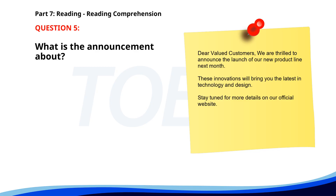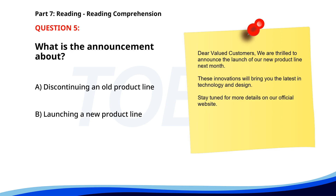Number 5. Dear valued customers, we are thrilled to announce the launch of our new product line next month. These innovations will bring you the latest in technology and design. Stay tuned for more details on our official website. What is the announcement about? A. Discontinuing an old product line. B. Launching a new product line. C. Offering a discount on existing products. The correct answer is B. Launching a new product line.